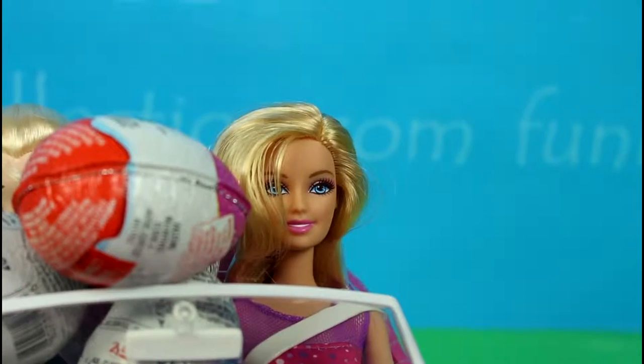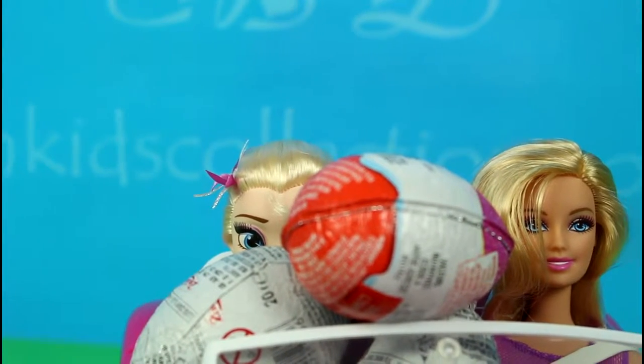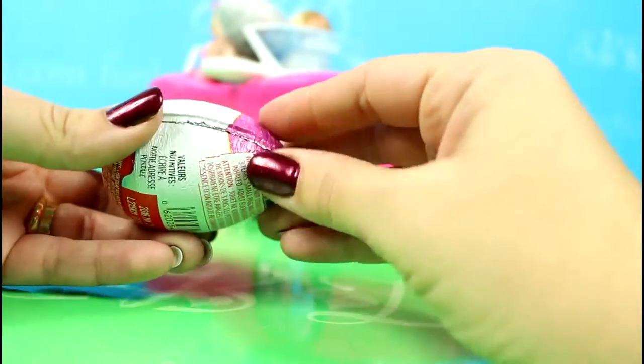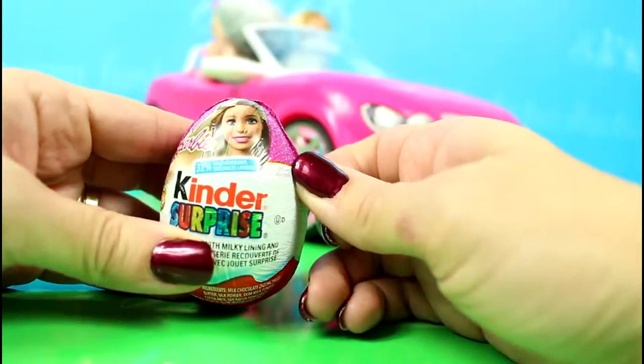Elsa, where are you? Oh, I'm right here. I'm right here behind the eggs. Oh yes, I can see you. That's good then. Let's open some toy surprises together.